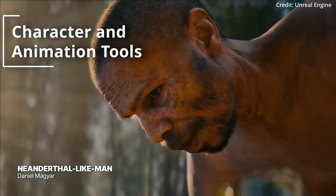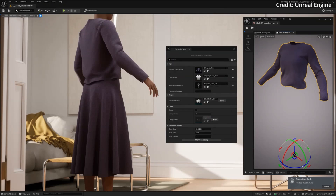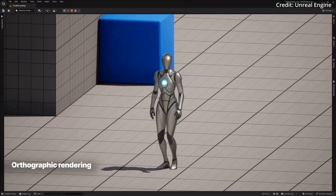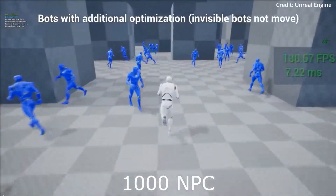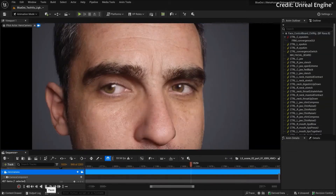Character and animation tools are also receiving significant updates in Unreal Engine. Features such as a modular rigging framework, improved skeletal editor, and enhanced animation gizmos are aimed at providing better control and ease of use for character and animation workflows. These updates will enhance the animation pipeline, making it more efficient and intuitive for creators.